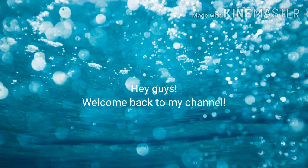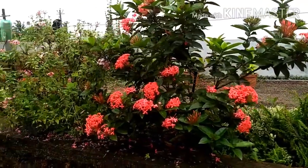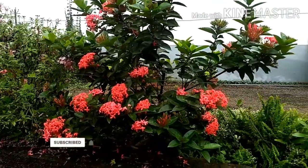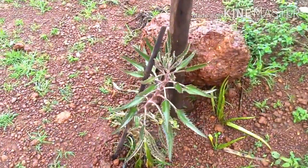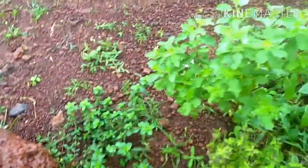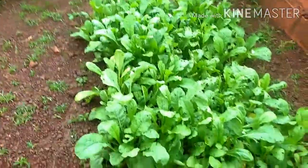Hey guys, welcome back to my channel. Today's video is a combined video of my garden tour and roaming fresh fruit and vegetables, so let's enjoy. This is a papaya tree, aloe vera plant, there's a Tulsi plant, there's radish which we have just planted in June.